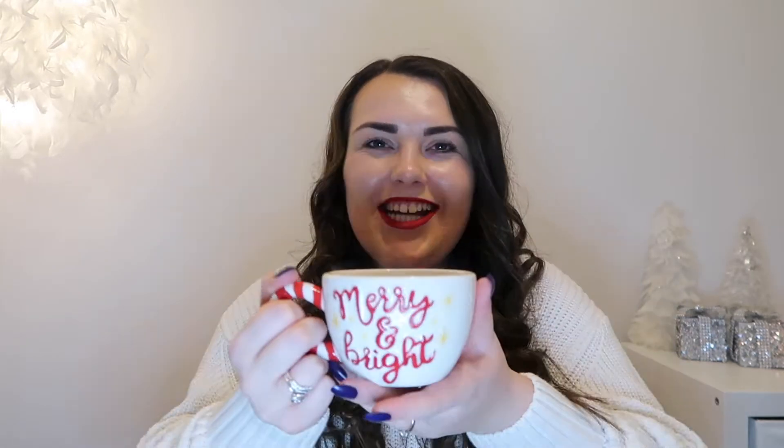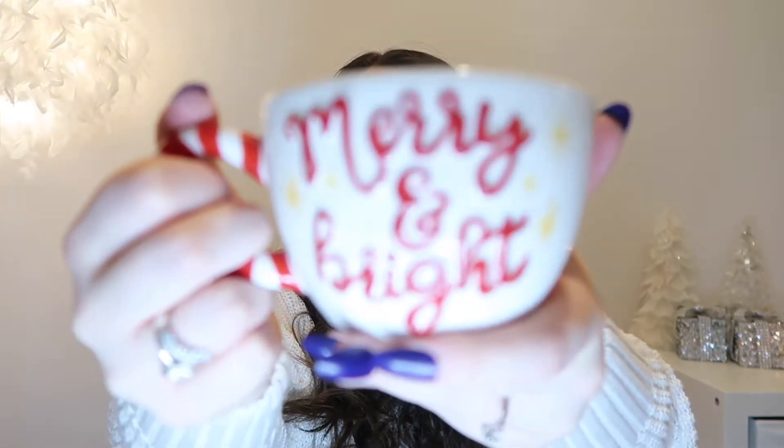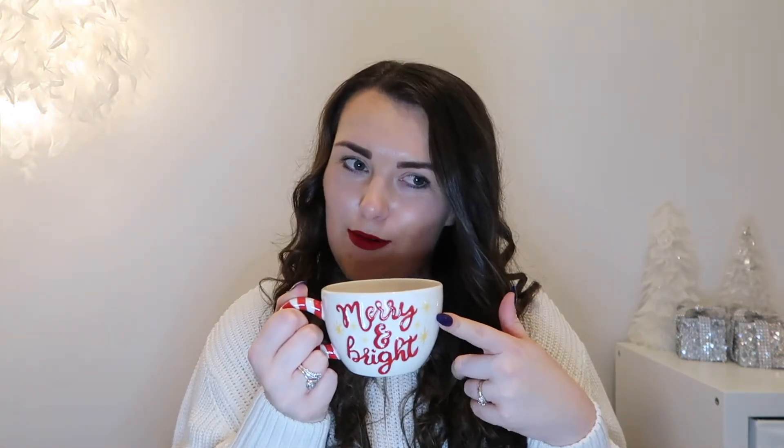Hey everyone and welcome back to another video. I've got my other new Christmas mug - the one that says 'Merry and Bright' from Home Bargains, where I got the gingerbread ones from as well. In today's video I'm going to go through the same as what I did in my last video but from B&M, so you know it's going to be a good one.